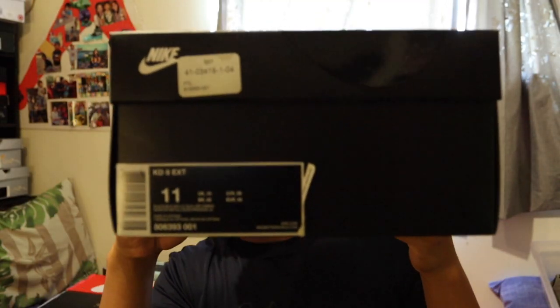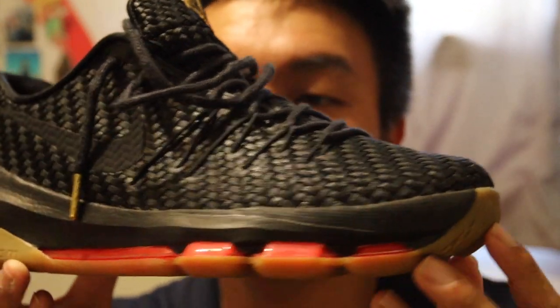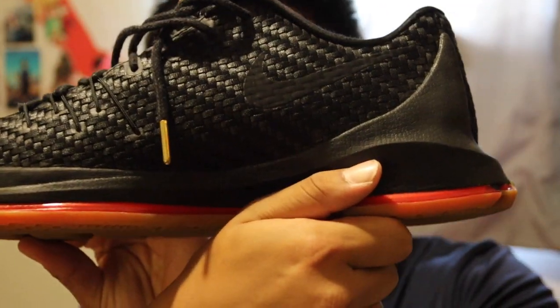These are also Nike Zoom KD8 EXTs — KDs with a woven material upper. I use cream protector spray to keep my triple white shoes clean.